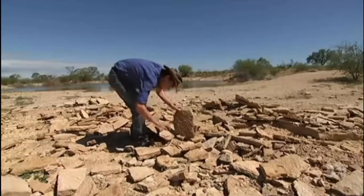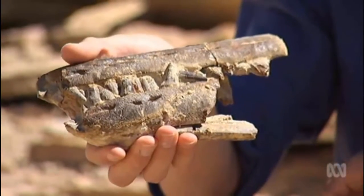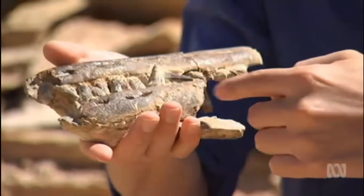It's hot and parched, but not everything has turned to dust. This is an ichthyosaur jaw — the jaw of a marine reptile that looks a bit like a dolphin. You can see all its teeth poking through.